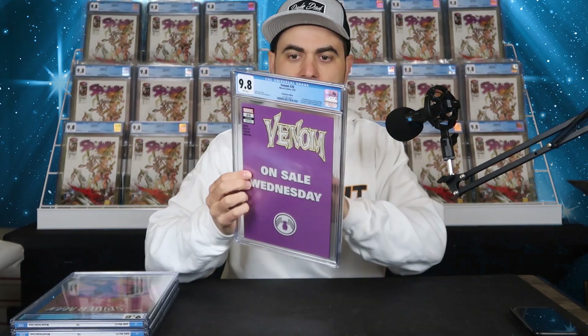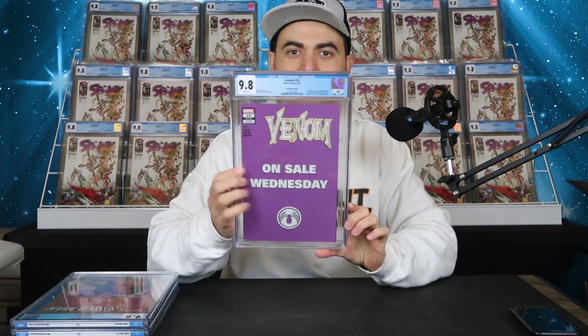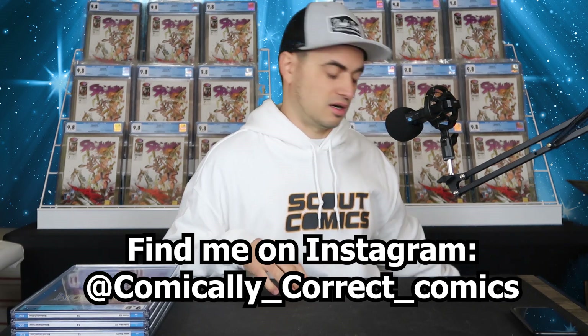Next we have Venom 26 — the Wednesday variant. It's kind of cool. It says 'on sale Wednesday' on the front and 'Marvel Comics on sale every Wednesday' on the back. And it says first distributed appearance of Virus — intended to be the second appearance, but because of COVID-19 free comic book day, it ended up being the first. It does have that on the label. If anyone's interested, you can hit me up on Instagram or email me at comicallycorrectcomics at gmail.com.